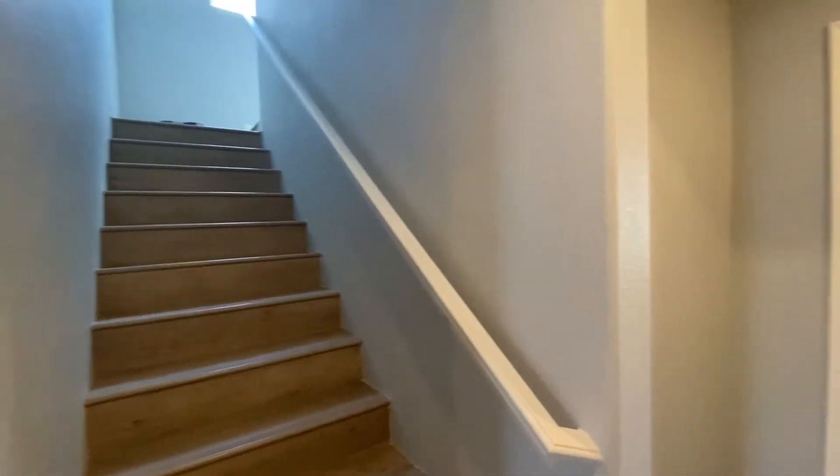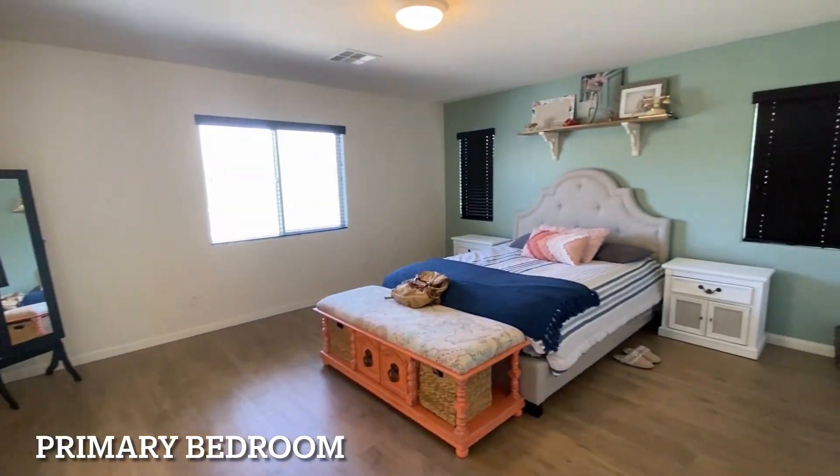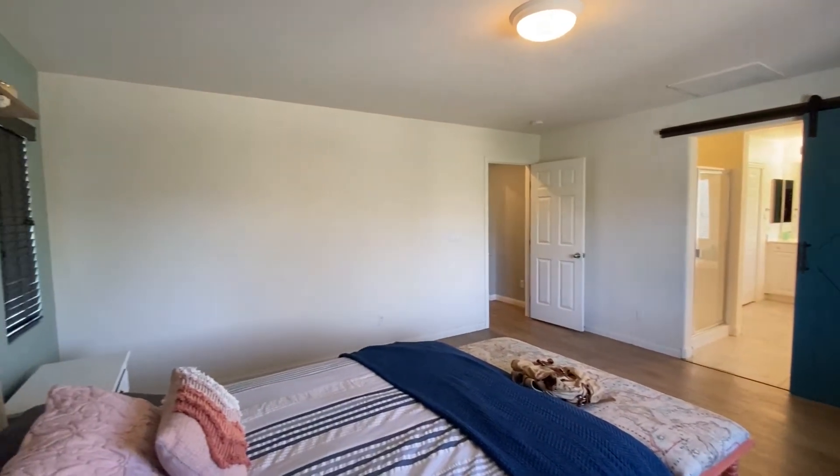Up the stairs is the loft, but we'll come back to that. Here's the primary bedroom — it's a really good size. You can definitely fit a high boy, maybe a bureau, and a couple of nightstands.